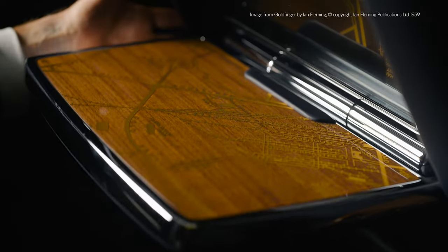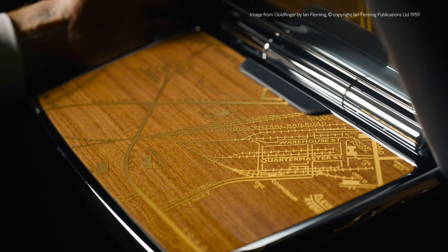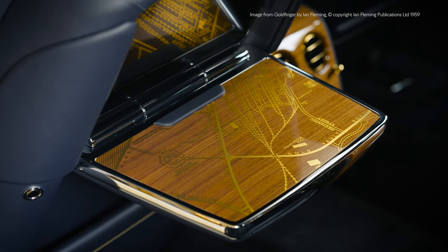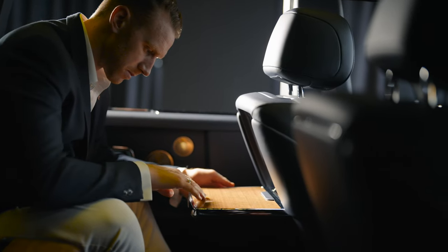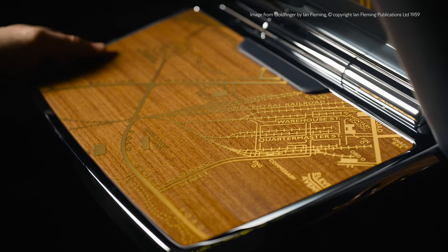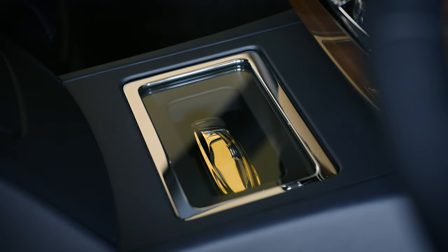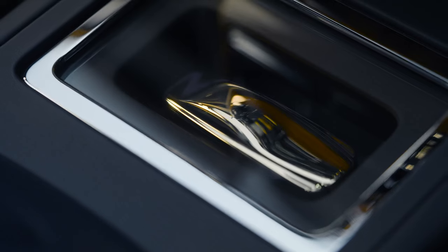The film's storyline can also be found on the inside of the picnic tables, where we've recreated through a gold inlay a fictional map of Fort Knox, the US gold reserves which Goldfinger plans to attack in the film. To complement this storyline there's also an 18 carat solid gold speed form housed inside the centre console of the car, as if it was secured in a vault.